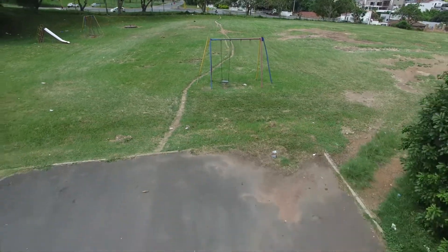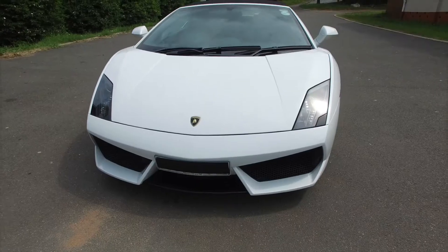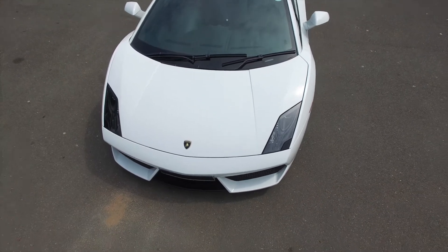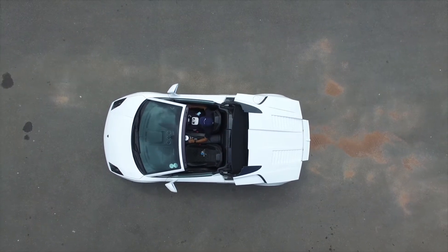Good morning ladies and gentlemen and welcome to the Lamborghini Gallardo LP560-4 Spyder. That is a very big mouthful, but basically Gallardo is Spanish for a type of bull. LP is short for Italian which indicates the car is rear-engined. 560 is the amount of PS that the car has and not the amount of horsepower — this car actually has 553 horsepower, not 560 as many people think. The dash 4 is for four-wheel drive and Spyder with a Y indicates that the car is a convertible.